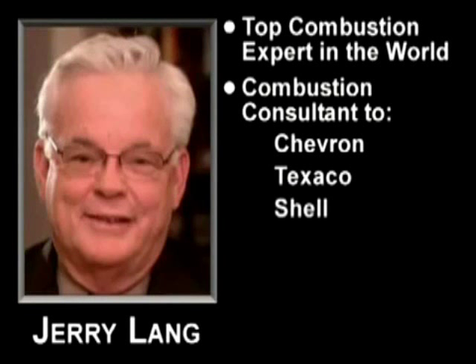Jerry Lang's reputation precedes him. Jerry currently ranks as the top combustion expert in the world and is a combustion consultant to several oil companies, such as Chevron, Texaco, Shell, Exxon, and Mobil.